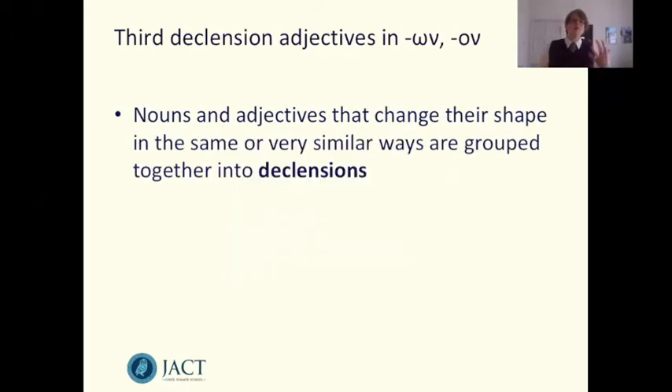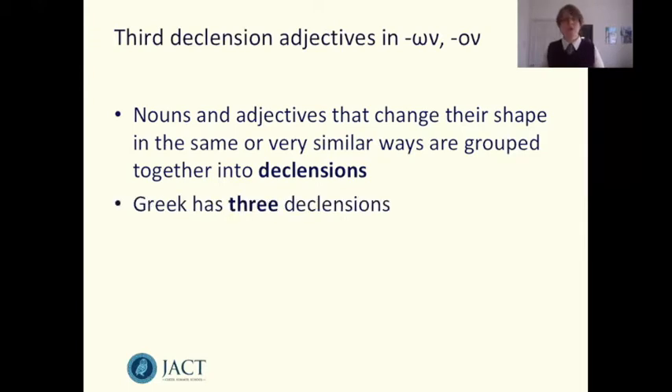Nouns and adjectives change their shape in particular patterns, and those nouns and adjectives are grouped together into groups that we call declensions. Greek has three of them. So that's the 'third declension' part of our grammatical terminology. Third declension adjectives follow the same sort of pattern for their endings as third declension nouns. So let's have a look at the pattern of endings for third declension nouns.